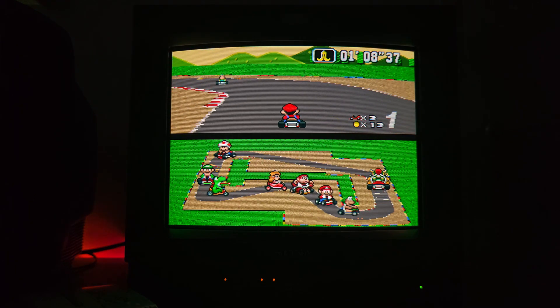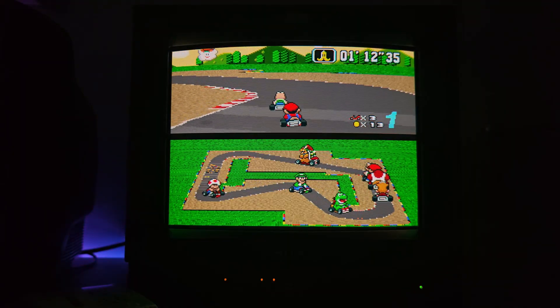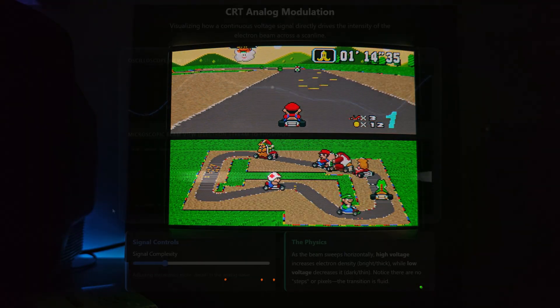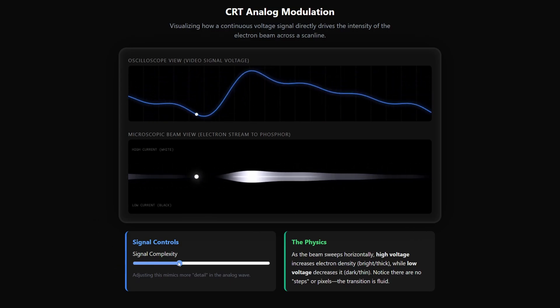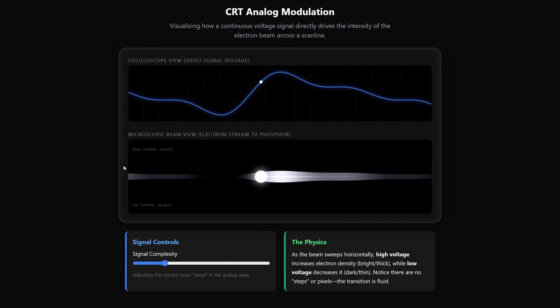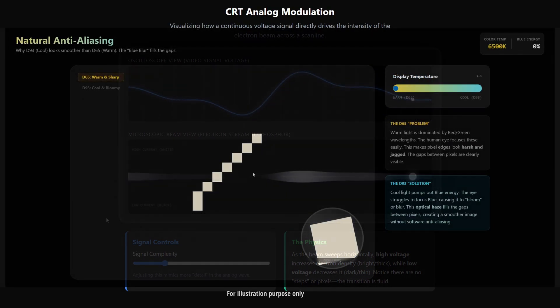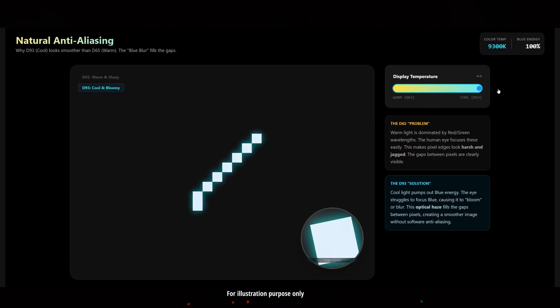Let's not forget blooming, because on CRT the electron beam isn't a perfect square like an LCD — it's a glowing, spreading growth as it gets brighter. On a D93 setting, the beam is driven quite harder. This results in a natural bloom that acts as hardware anti-aliasing, blending the jagged polygons of early PlayStation games into smoother gradients.